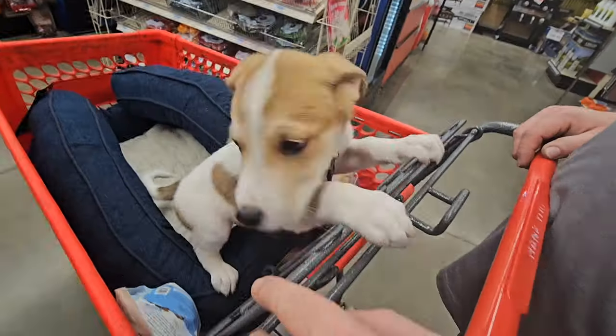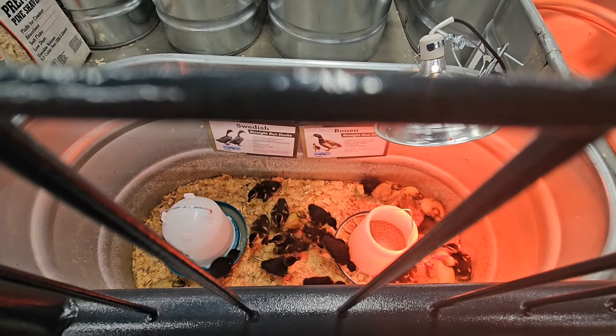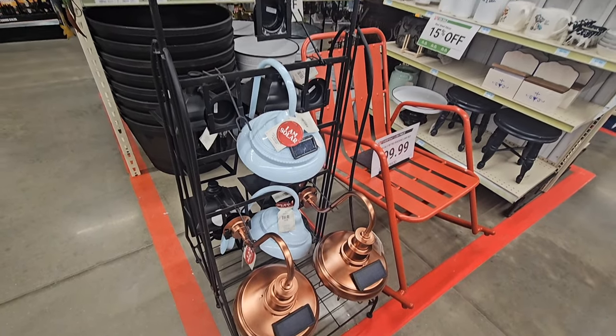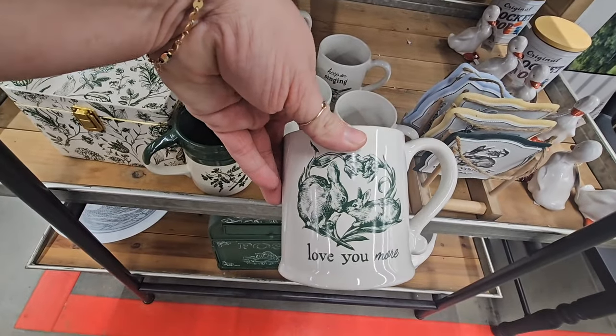Riley also took his first trip to Tractor Supply. He was such a good boy. We stopped and looked at the chicks — they had so many of them. And if you've never been to Tractor Supply, they do also have a little selection of decor.